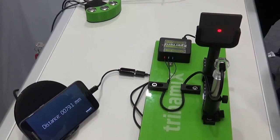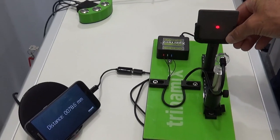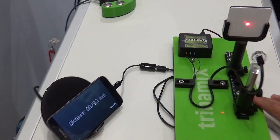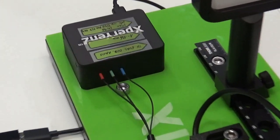One thing that's unique about this is that the distance is accurate, independent of the colour of the object. There on the black and white, it's giving the same distance. The sample rate of this is just over three kilohertz.